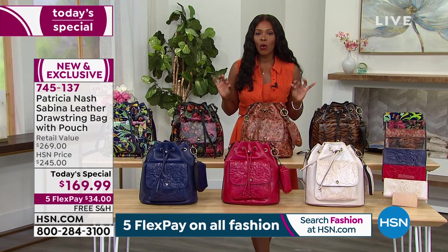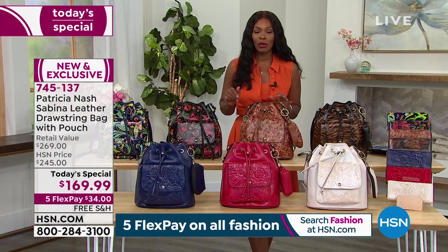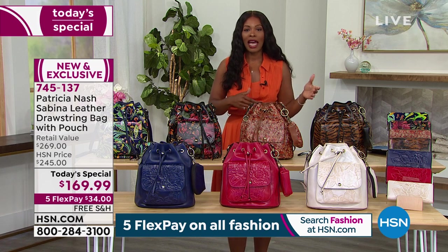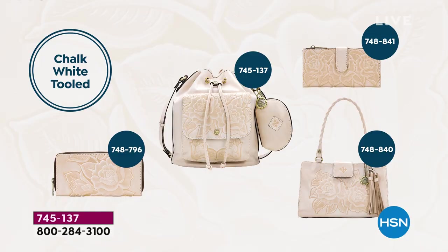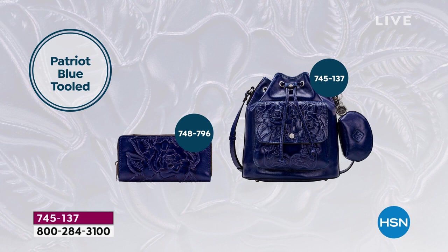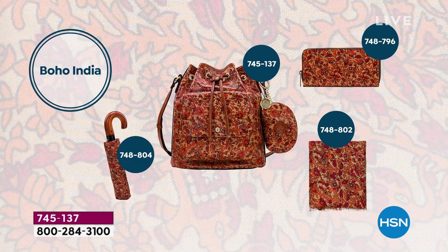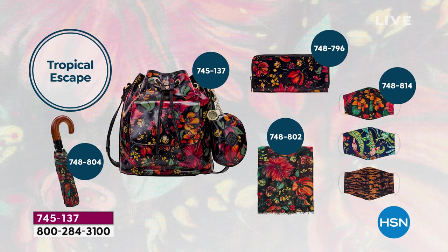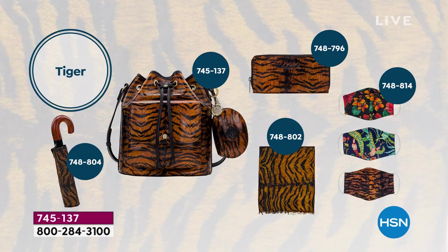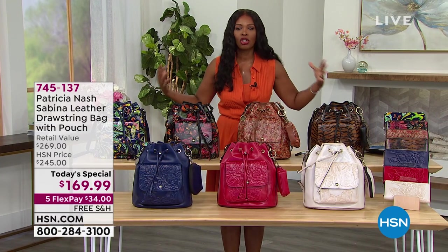As you're looking at these, remember the item number is 745-137 to get these home. The bag does come with the pouch, but there are also coordinating pieces you can pick up to pull everything together. In the chalk white tooled we do have a zip-around wallet and a smaller carry bag as well. There are coordinating pieces including an umbrella, face coverings, and even an iPad cover. It starts with the today's special and you can build from there.